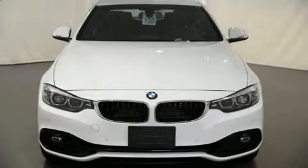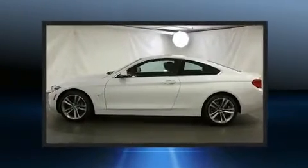Here's a great deal on a 2019 BMW 440i. This two-door, four-passenger coupe still has fewer than 5,000 miles.